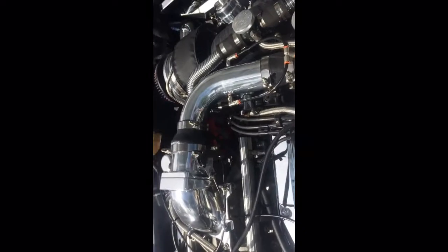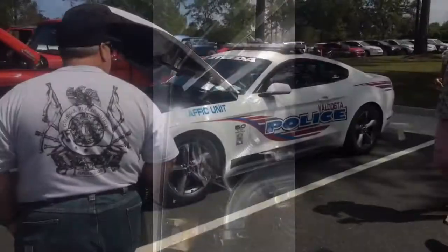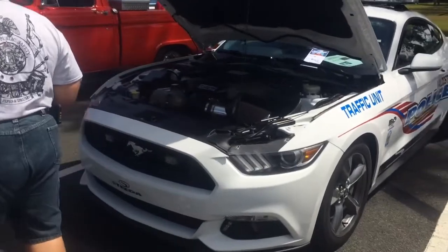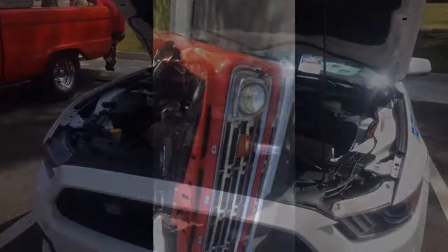Fancy old police mobile here. A cop came out for this event — their Mustang traffic unit. Just kidding, he's probably copyrighted. Another nice Mustang.